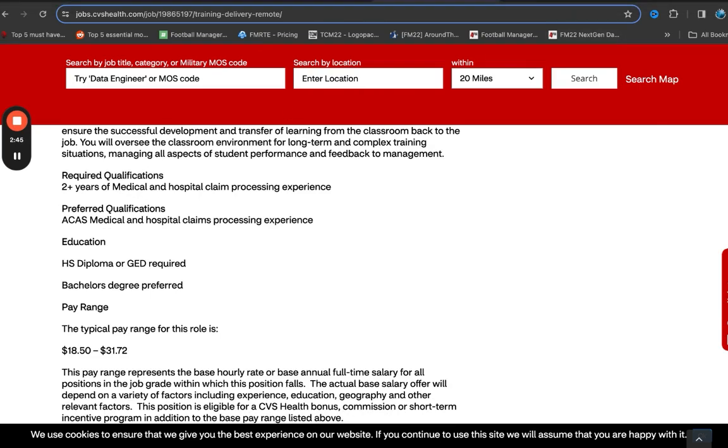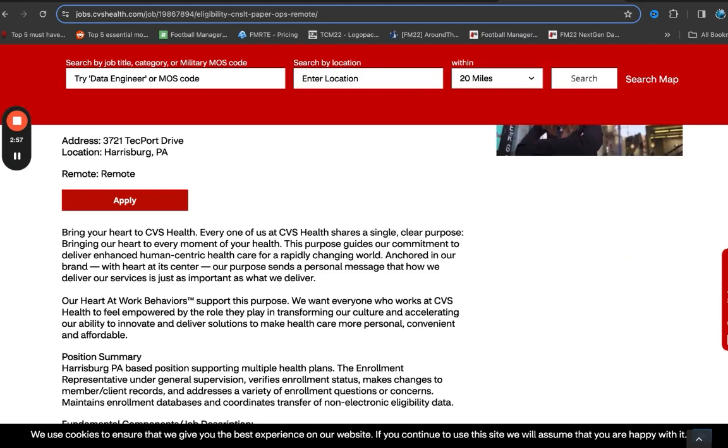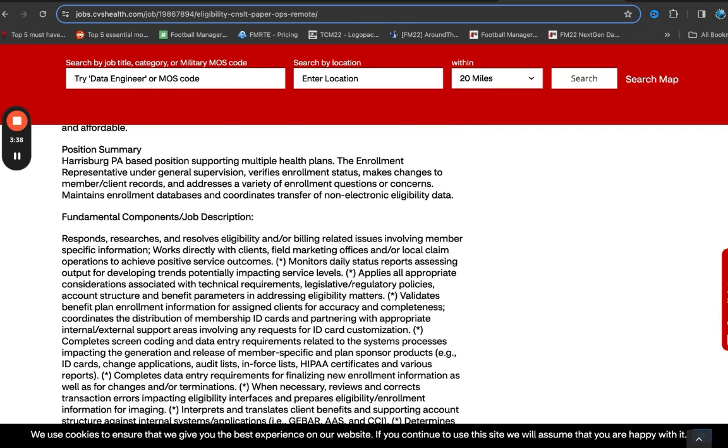The next position I'm also going to be talking about is one of my favorites with CVS as well. This position is titled Eligibility Consultant Paper Operations. Whoever gets this position is basically going to be providing support from a supervision perspective, making sure that all data related to eligibility are transferred in the correct manner. There is a backlog of paperwork that a lot of health insurance companies still have, and they are gradually working through that paperwork, transferring it into their database and making sure that information is reconciling. This individual is going to be providing a lot of support to make that happen, making sure that information being entered is accurate. So this is really a data entry role.